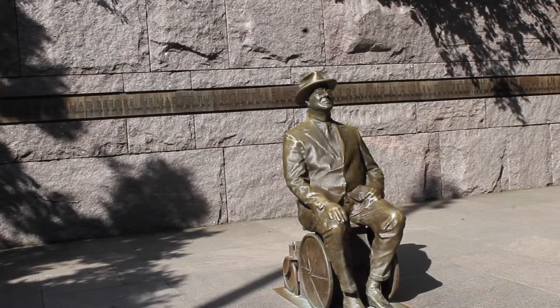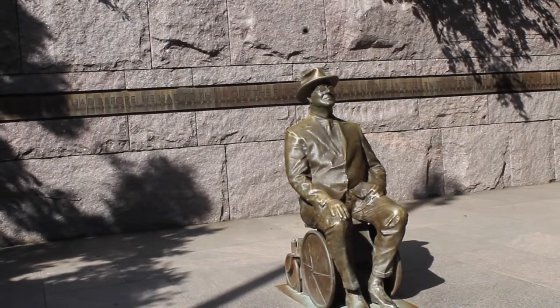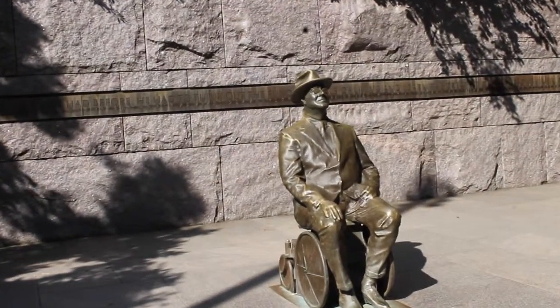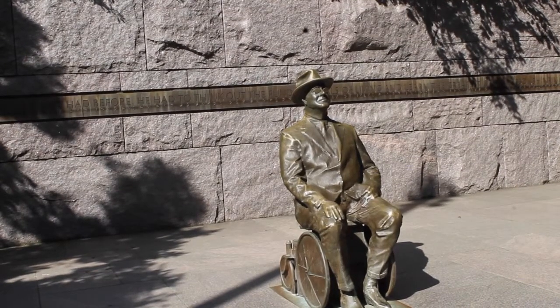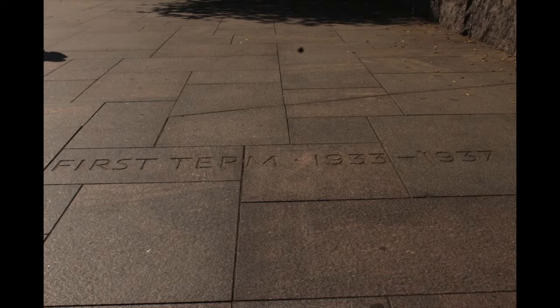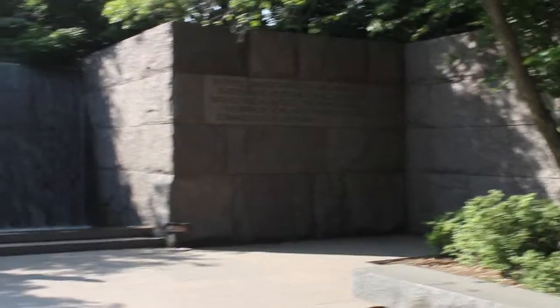The designers of the monument did agree to not show FDR in a wheelchair. This started some controversy because it made people believe that being disabled was something to be ashamed of. The monument is easily accessible for both people walking and handicapped individuals.